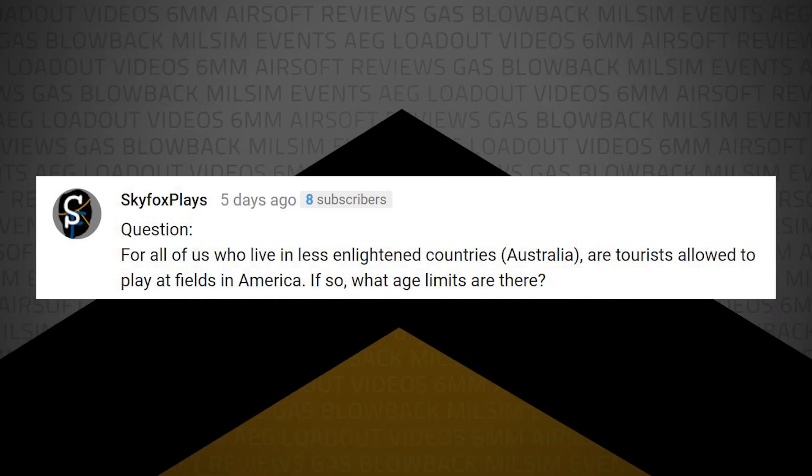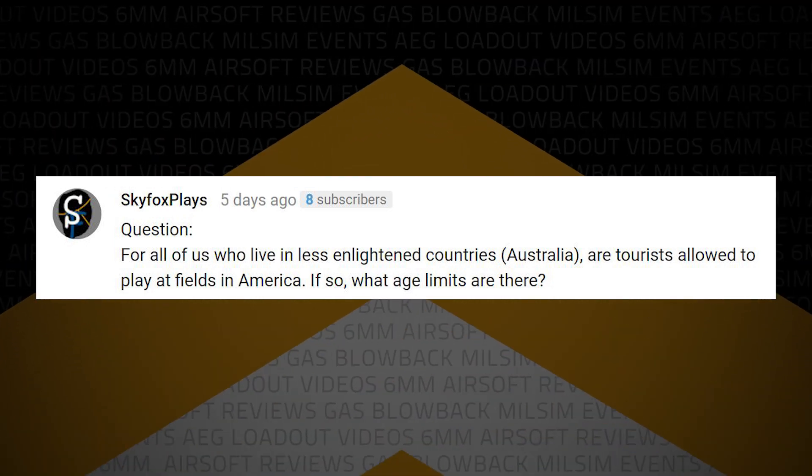SkyfoxPlays writes: For all those who live in less enlightened countries — i.e. Australia — are tourists allowed to play at fields in America? If so, what age limits are there? Absolutely — it is fair game. You can come with your passport and play no problem. Most fields will let players in at 13, some 12, some even 10 years old. At 13 you're pretty safe to play most fields; at 14 you're definitely safe. For bigger ops and bigger Milsim events, some allow 16, but most are 18 and up. Some of that's due to insurance, but most of the time it's due to where it's being played — the facility may be a training facility where they're going to want you to sign a waiver and be responsible for yourself. Some are even on government land, which might be restricted for non-U.S. citizens.